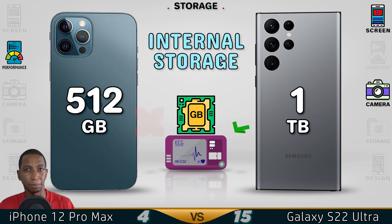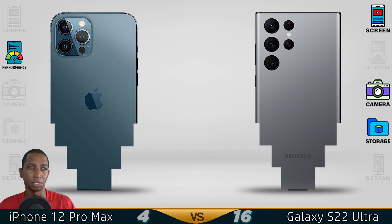For storage capacity, the Samsung offers up to 1 terabyte, which is a lot compared to the iPhone's 512GB. So the better storage goes to the Samsung S22 Ultra.